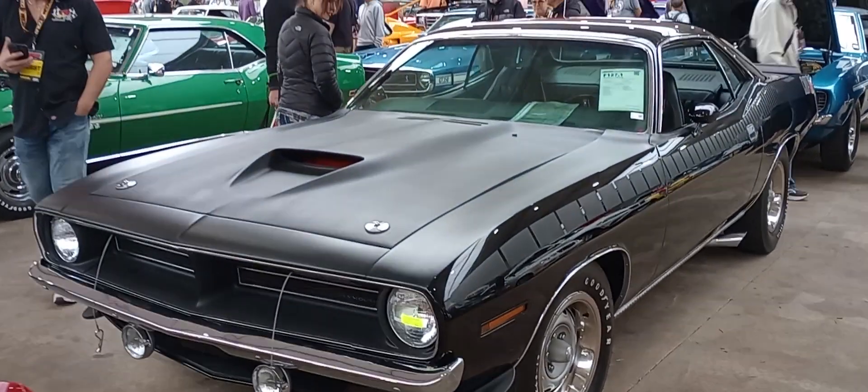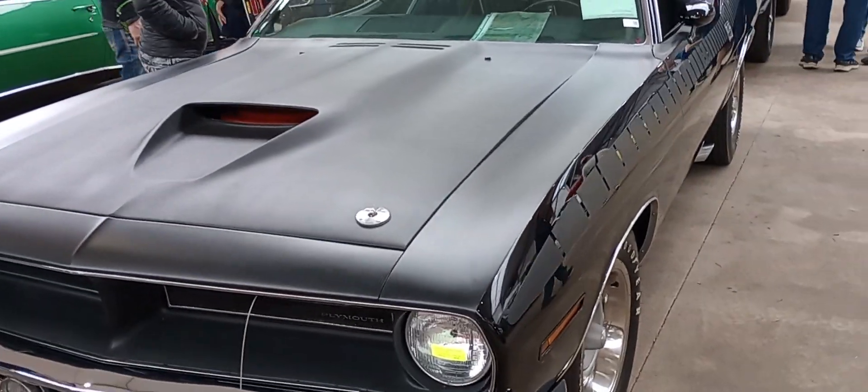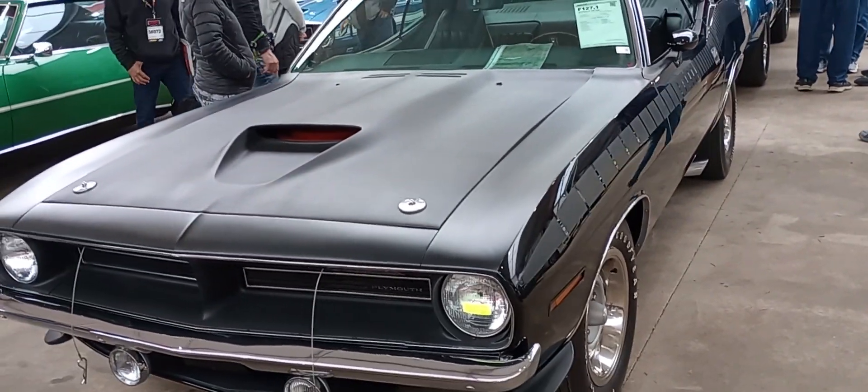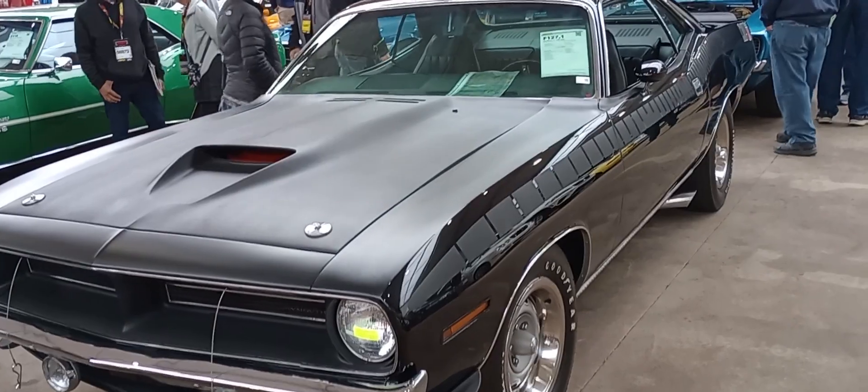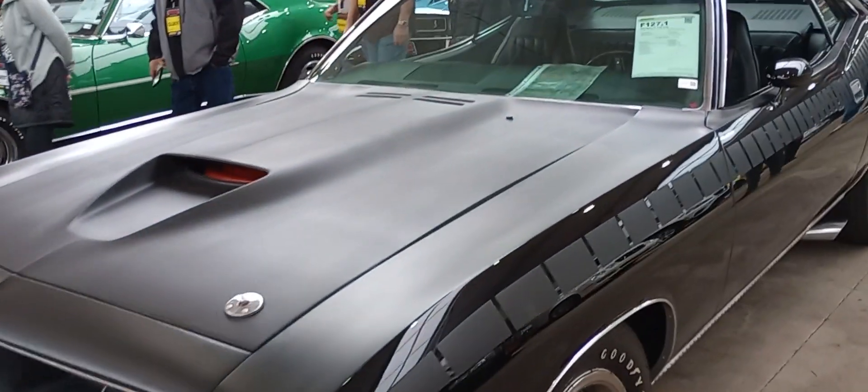AAR Cuda fans, Gauze Garage coming to you from Mecum Auctions here in Kissimmee — the largest muscle car auction in the world. We're just outside of Orlando, and you are looking at one of the very rare black AAR Cudas, one of 14.